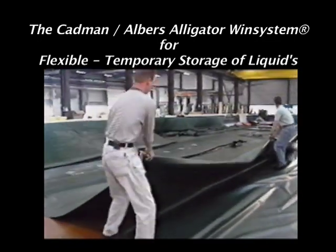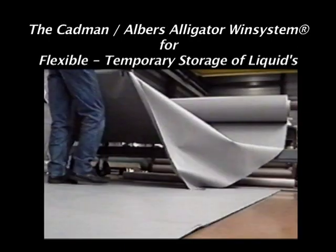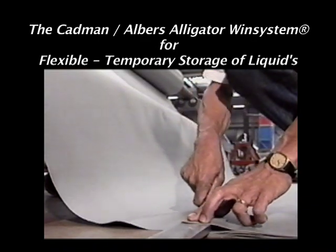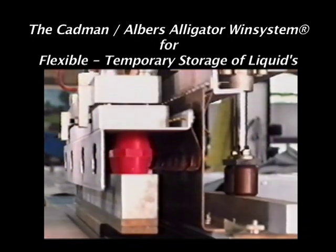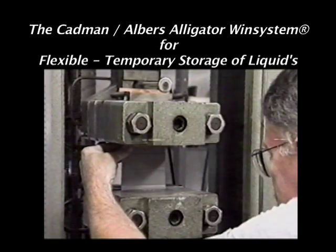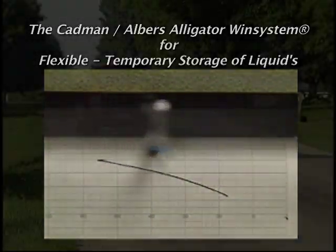For the design and production of storage systems, the company has special production technology at its disposal. The Cadman Albers Alligator Windbag is made of a polyester fabric coated on both sides. All seams are sealed using high-frequency welding systems. During production, all materials and welds are tested at the company's in-house laboratory for UV resistance, tensile strength, and tear resistance.